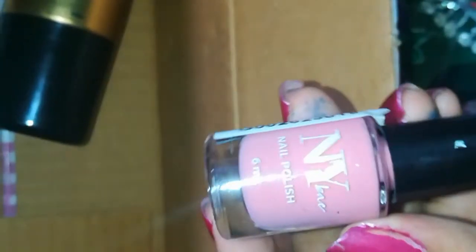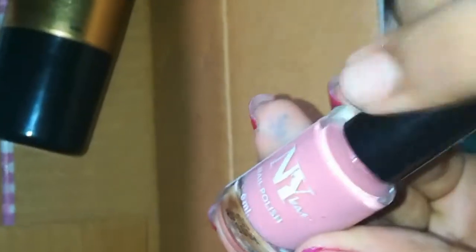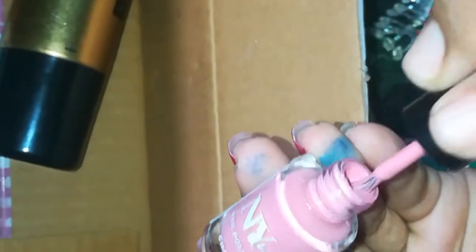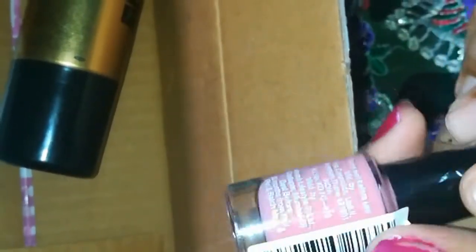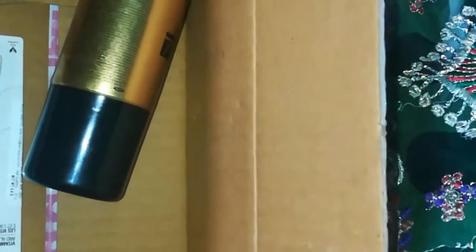Then there is a nail polish — this is a nice pink color. I love this pink. The rate is actually 60 rupees, but there is a 50% offer, so it is 30 rupees.